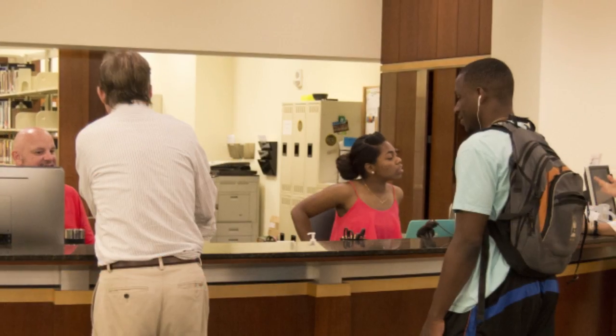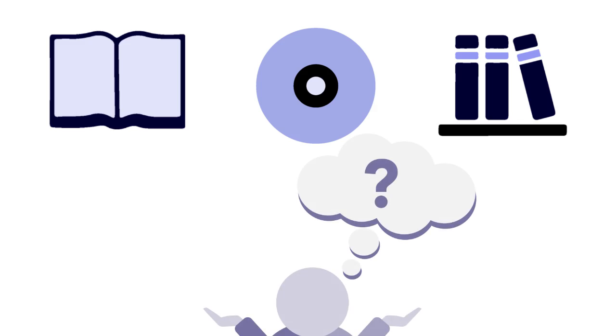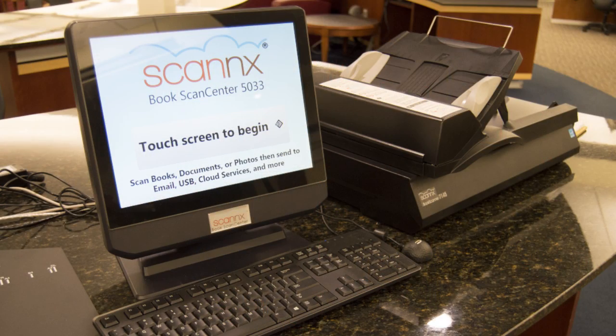On the first floor, at the library service desk, you can check out books, DVDs, reserves, almost anything, and get help with research from librarians. You can find our DVD collection as well as scanners on the first floor.